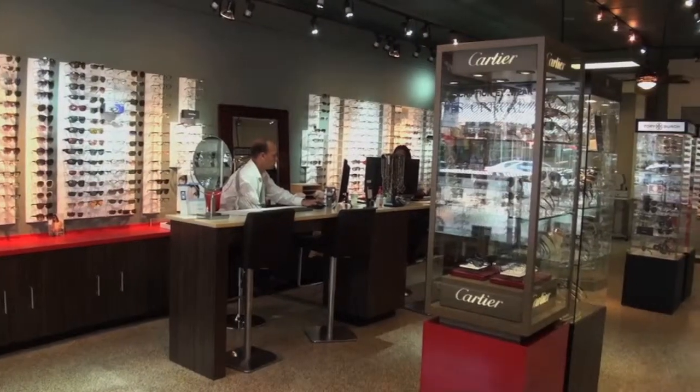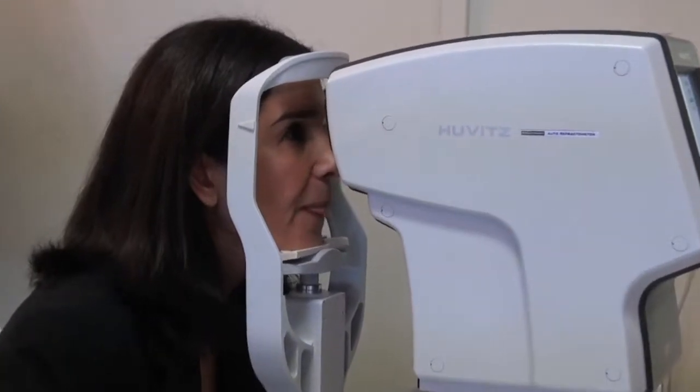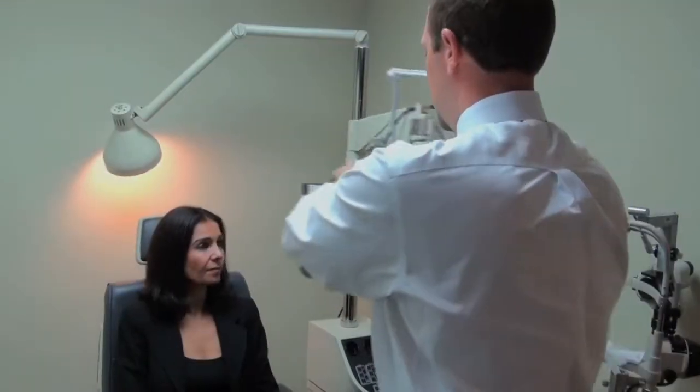RealEyes is open seven days a week. As far as eye exams, we have over $100,000 in fully top-of-line digital equipment to get the most accurate prescription available.